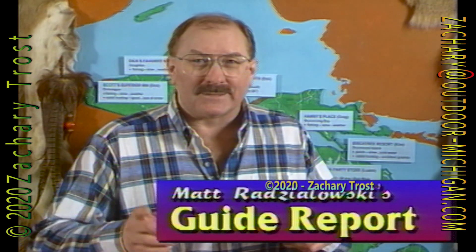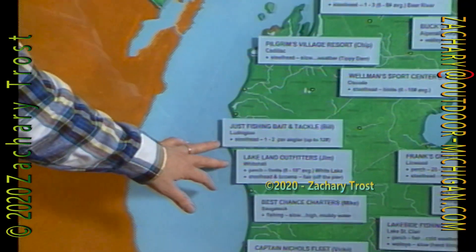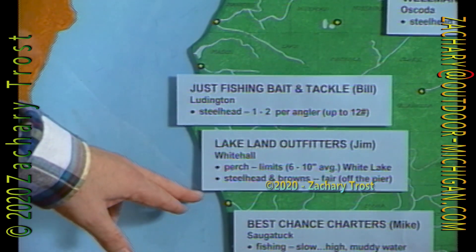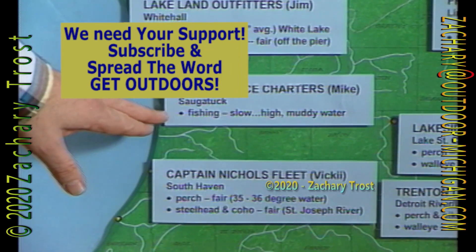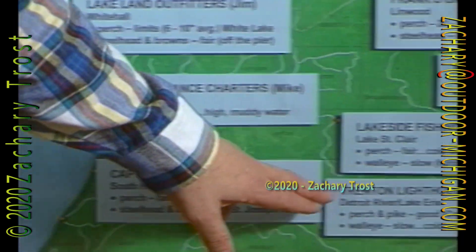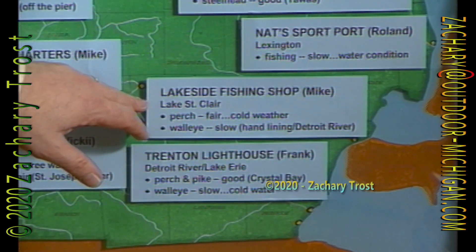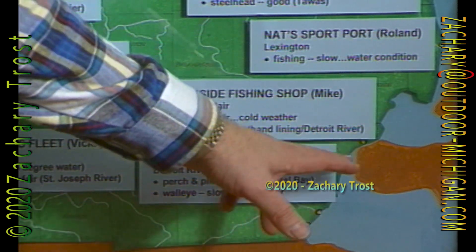Here's the news that a lot of sportsmen wait for — our guides report. Matt Radzalowski called around the state and found there is still some ice fishing, some crazy precarious ice fishing. But the news basically is steelhead in the steelhead streams. Ludington getting one to two per angler according to Bill at Just Fishing Bait and Tackle. Lakeland Outfitter says they're getting steelhead and browns off the pier, and getting perch limits from six to ten inches. Saugatuck says fishing conditions haven't been good because of high muddy water. South Haven has fair perch fishing, but 35-36 degree water — pretty darn cold. In the Detroit River, they're getting perch and pike at Crystal Bay, but cold water has slowed the walleye fishing down.